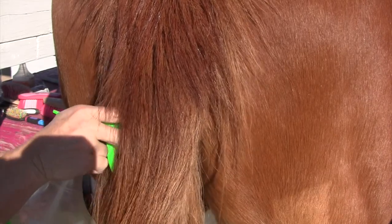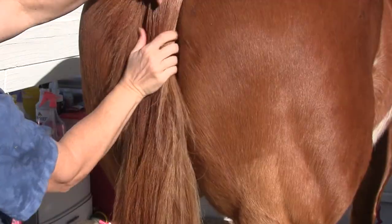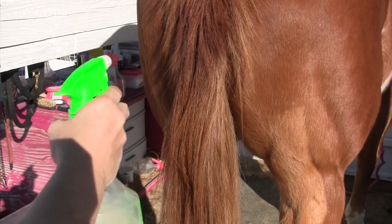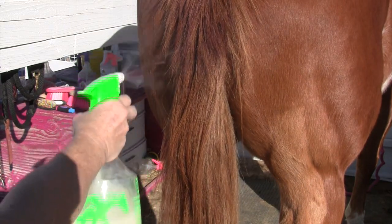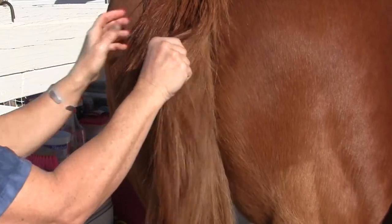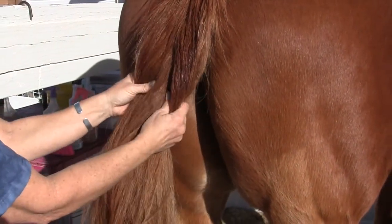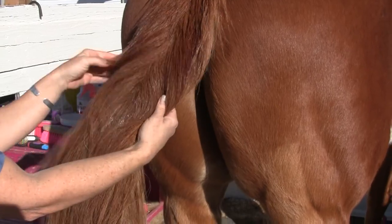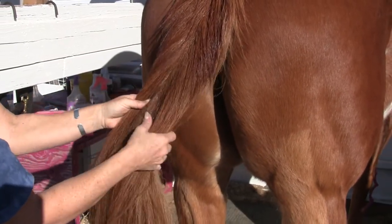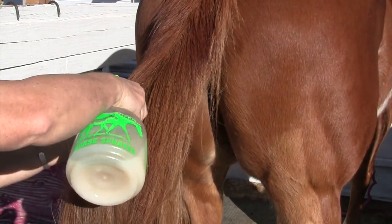Then I go through the center of the tail and all the way down, then do each side. I go down the tailbone and rub it in a little bit. I spray the whole tail too — more on the top and just a light coat, more of a mist on the bottom on the long hairs. I really focus on the tailbone because that's the part that gets really dry, and when that gets dry they start to get itchy and want to rub.